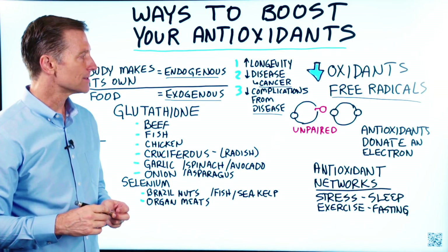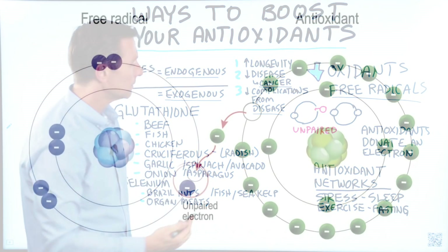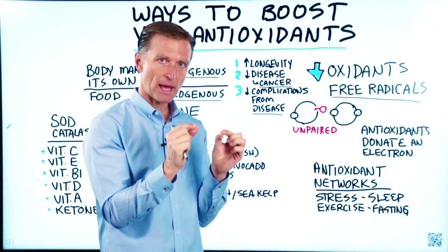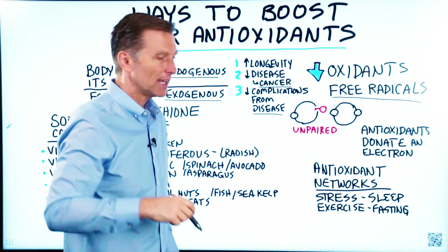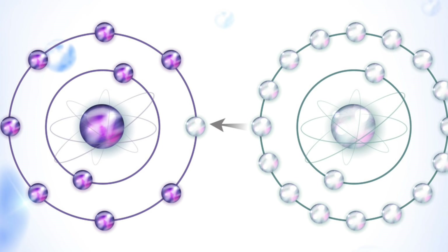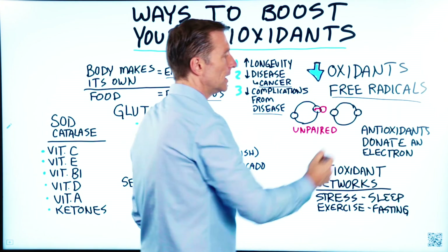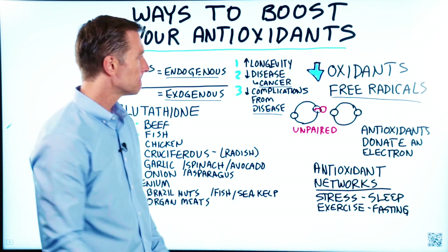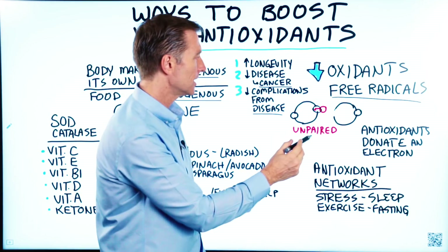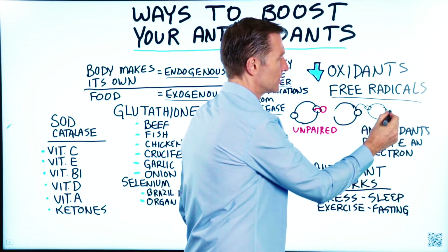An antioxidant basically donates one of its electrons to a free radical. A free radical is an unpaired electron — envision a little plate spinning with two electrons that are nice and balanced, but it only has one, so it's going crazy. It's a radical, going around creating cellular damage. Your body will donate an electron to balance it out, so it's no longer a free radical and it's chilled out. But here's the problem: now that antioxidant becomes a free radical.